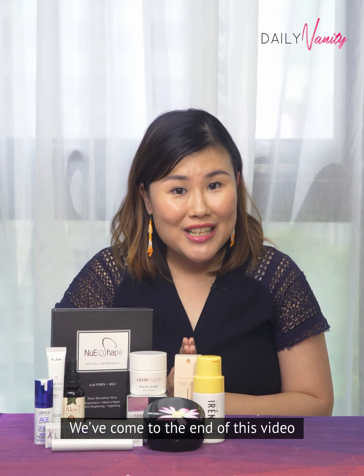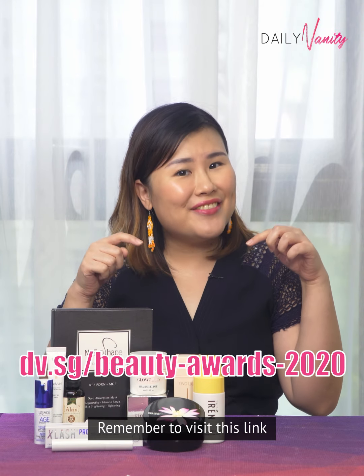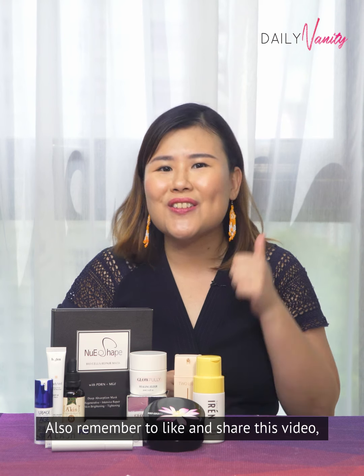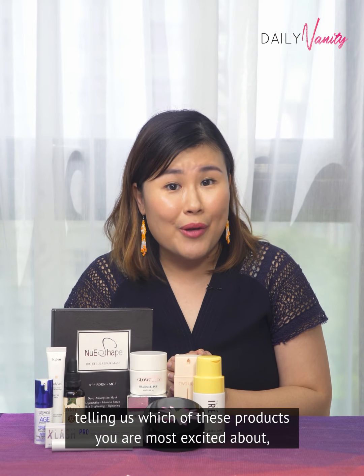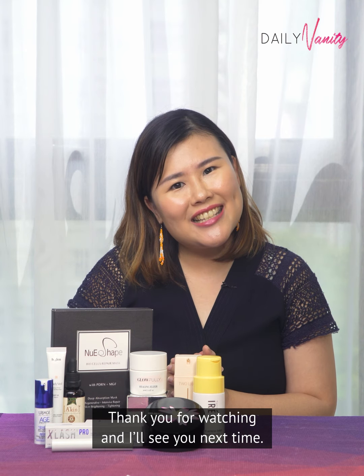We've come to the end of this video and I hope that you have enjoyed it. Remember to visit this link for the full list of winners at the Daily Vanity Beauty Awards 2020. Also, remember to like and share this video and tag your friends in the comment section telling us which of these products you are most excited about — and you may just walk home with it. Thank you for watching and I'll see you next time. Bye bye!